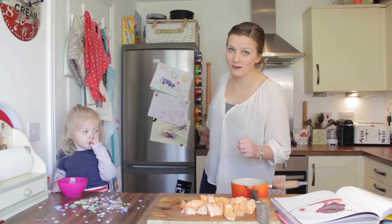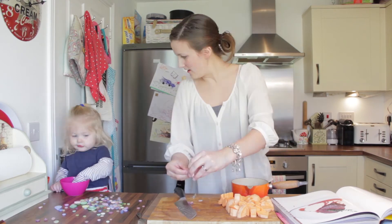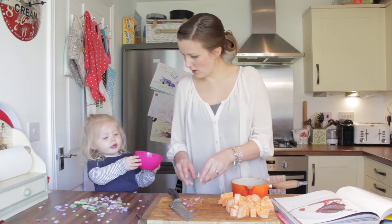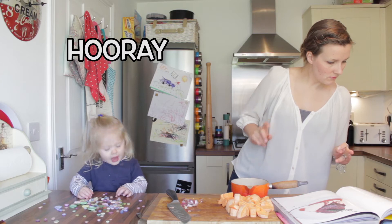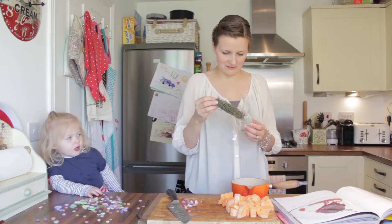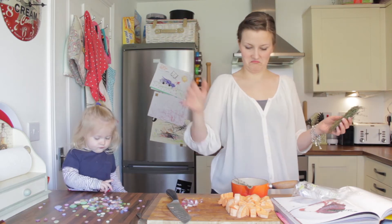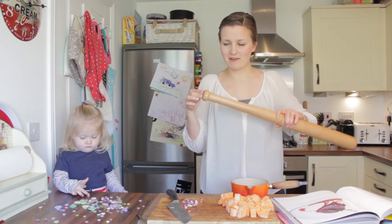Three cloves of garlic, peeled and kept whole — one, two, three. A bunch of thyme — it's looking a bit tired but it'll do. Put it in. And three whole peppercorns, which I will get out of my baseball bat.